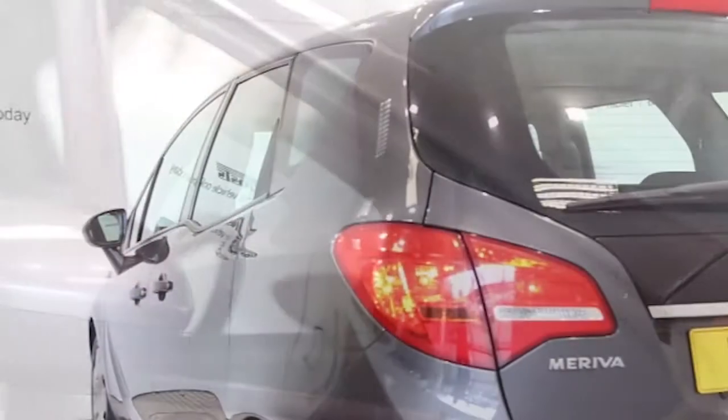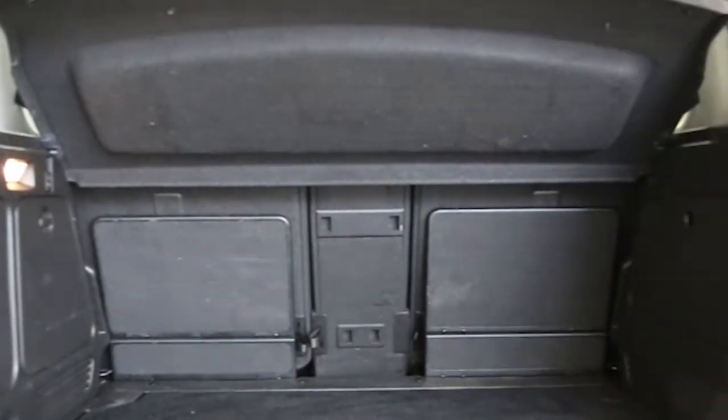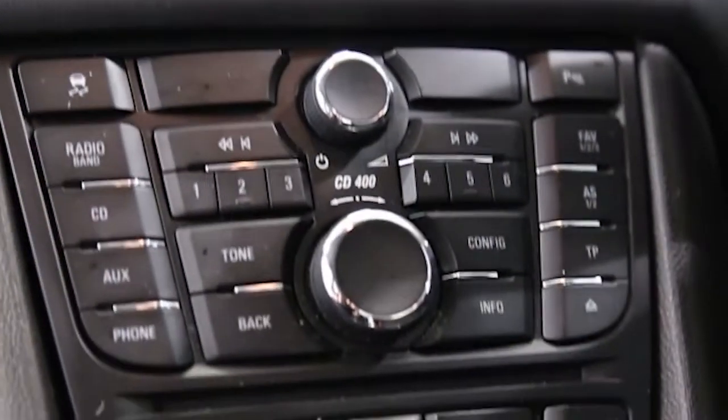air conditioning, CD player, electric windows and mirrors, cruise control, and front and rear park assist.